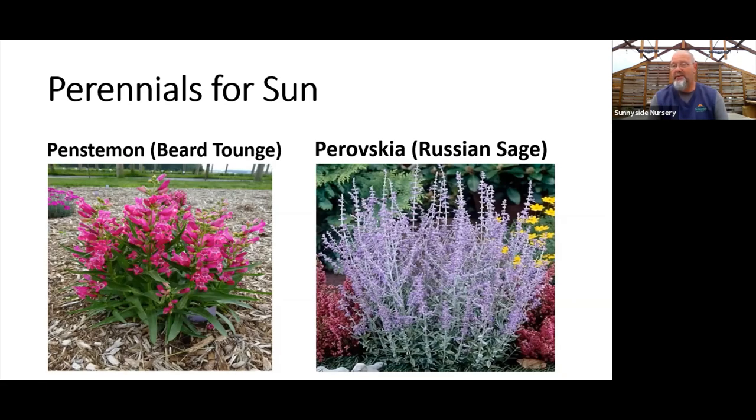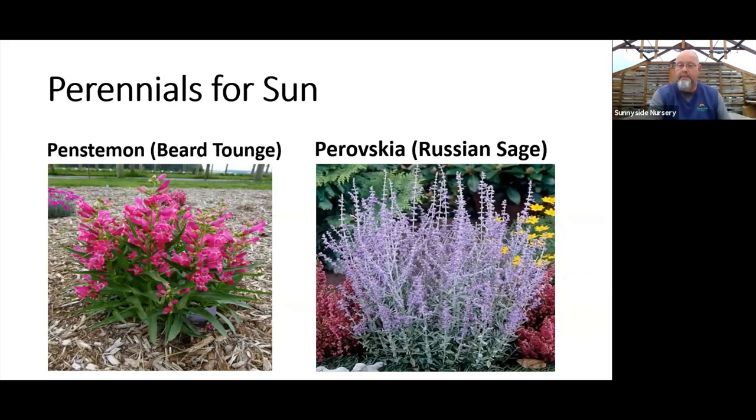Penstemon, or beard tongue, is just about finishing bloom but is a great late May through July option with lots of color, size, and height choices. The shape of that flower makes it excellent for pollinators and nectar lovers. Russian sage, or Perovskia, is at the top of the drought-tolerant list for almost any plant. It thrives in Siberia, so you can guess it's extremely cold-hardy and drought-tolerant. Look for lavender-blue flowers, silvery foliage, and a somewhat woody habit — some varieties up to five or six feet, others more dwarf at two to three feet.